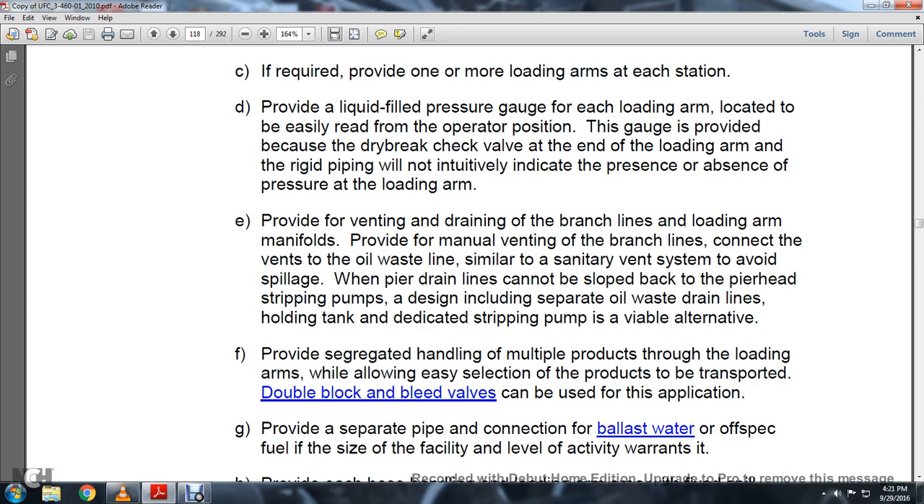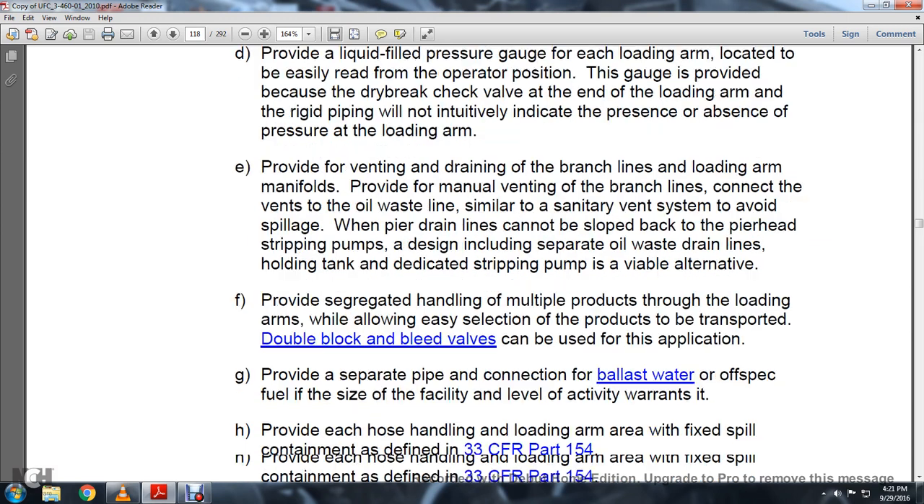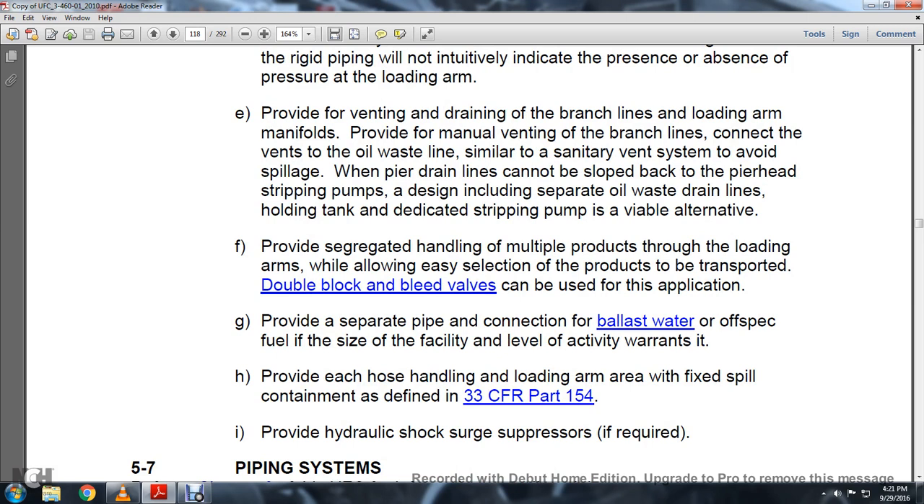Provide venting and draining of branch lines and loading arm manifolds. Provide manual venting of branch lines, connecting the vent to the oil waste line similar to a sanitary vent system to avoid spillage. When pier drain lines cannot be sloped back to the pier head, a stripping pump design including separate oil waste drain lines, a holding tank, and a dedicated strip pump is a viable alternative. Provide segregated handling of multiple products through handling arms. Provide separate pipes for ballast water and off-spec fuel. Spill containment is defined in 33 CFR Part 154.